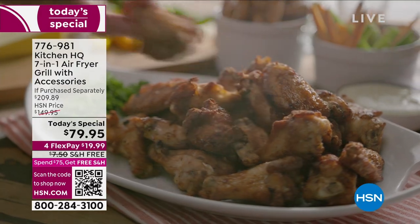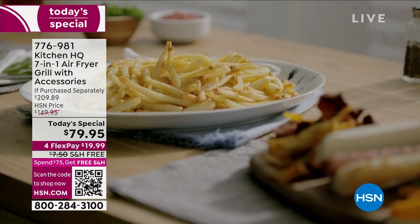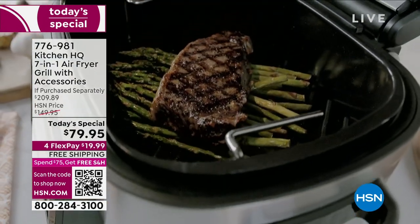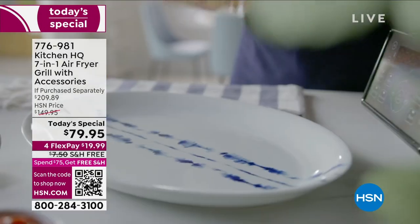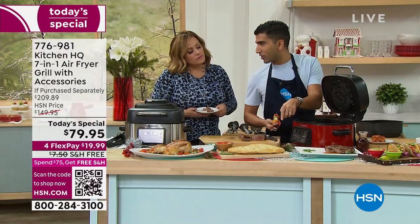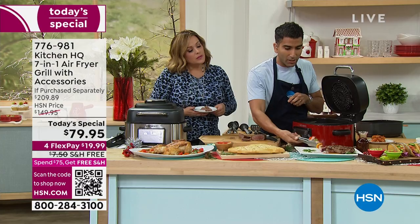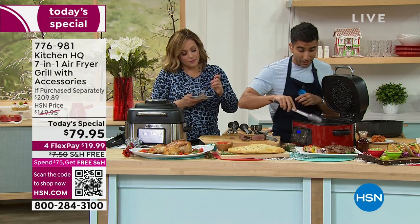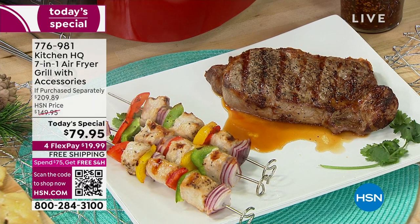Remember the yakitoris? Look at the caramelization! In five minutes from those skewers — look at the color from the soy sauce, the mirin, and a little bit of brown sugar. You get those beautiful grill marks. We're talking about skewers in five minutes — they could be pork, they could be shrimp, which I've done in about three minutes. And again, all those recipes are online at HSN.com.